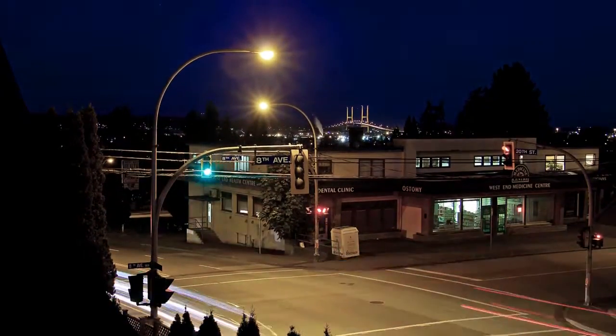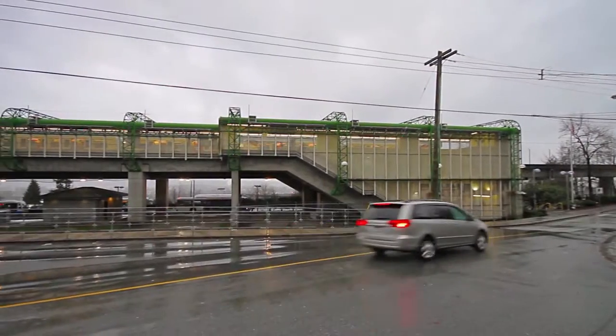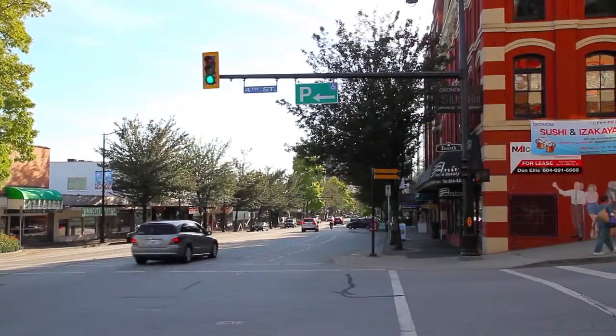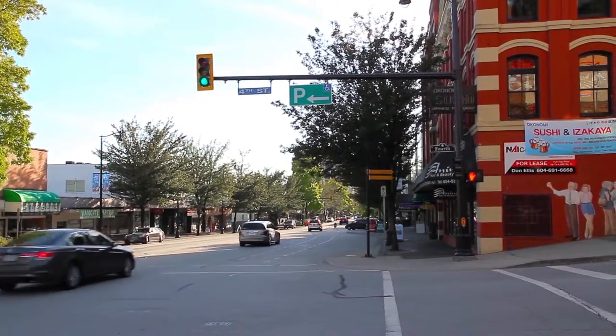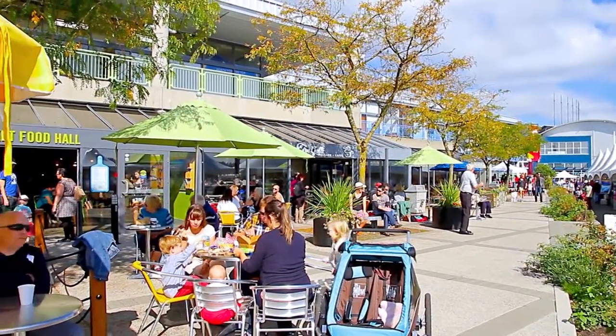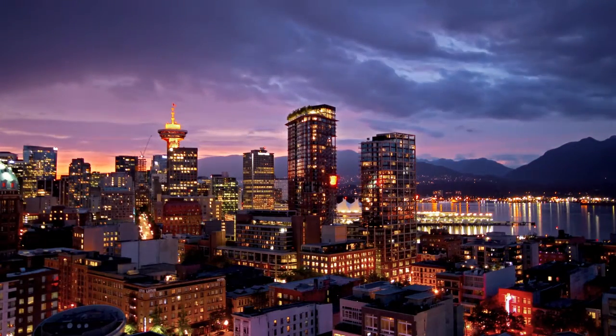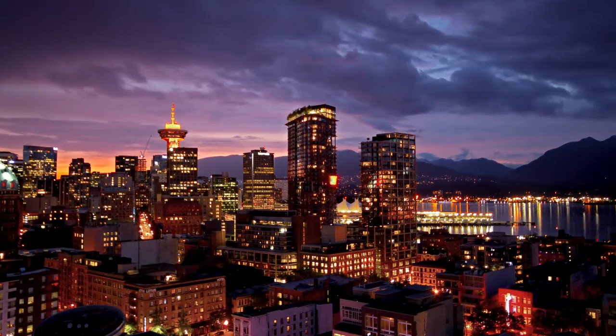This home is located close to the 22nd Street SkyTrain station. From here, you are one stop from downtown New Westminster, with dozens of restaurants and specialty shops, and the River Market, which hosts artisans and gourmet food of all kinds. Head west on the SkyTrain, and in 25 minutes you will be in the heart of downtown Vancouver.